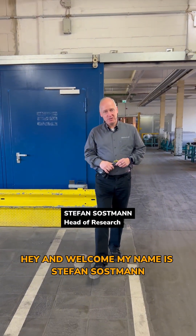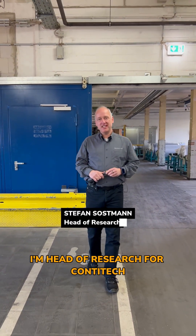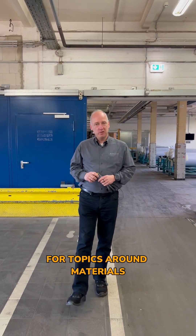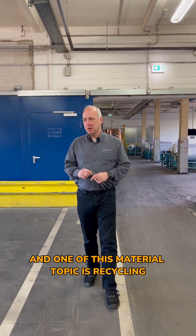Hi and welcome. My name is Stefan Soßmann. I'm head of research for ContiTech and have been working for 25 years in the company on topics around materials, one of which is recycling.